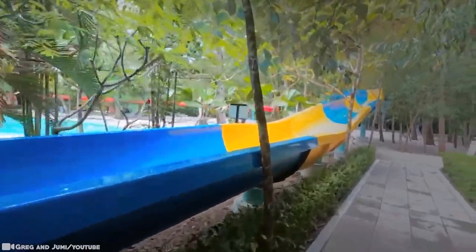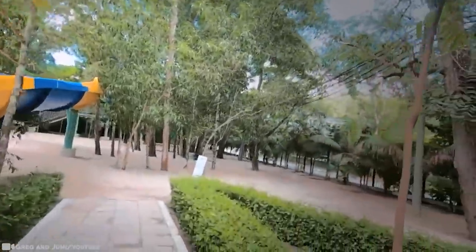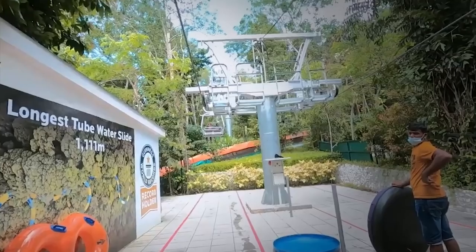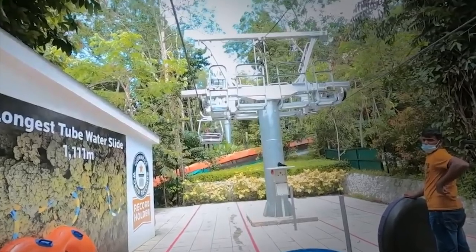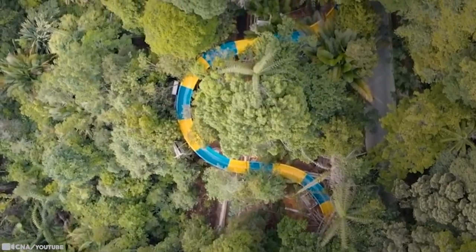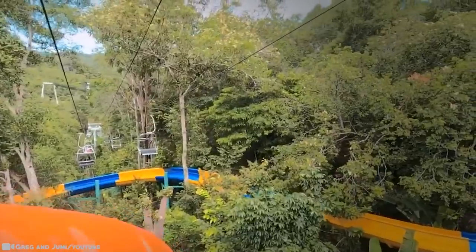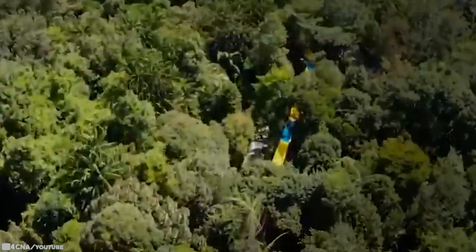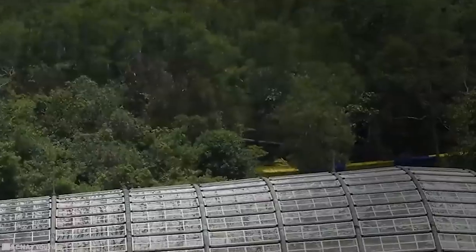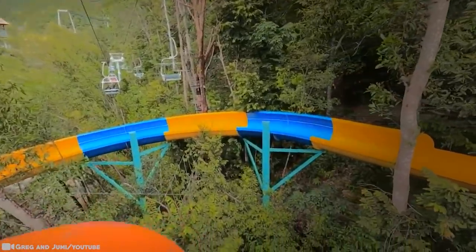Unlike the New Jersey version, which is inflatable, the new slide is made of fiber-reinforced polymer and is a permanent structure attached to steel poles. Huffing and puffing won't be part of the experience — visitors access the slide via a cable car chairlift. The slide offers a 4-minute ride that meanders down a 229-foot slope. The slide itself took 8 months to build and uses 145,505 pounds of steel. You're transported to the top by Malaysia's only chairlift, and when it comes to size, it has no rivals.